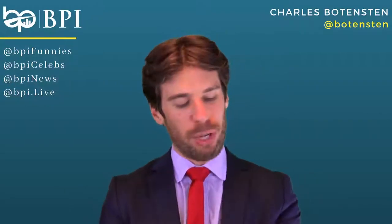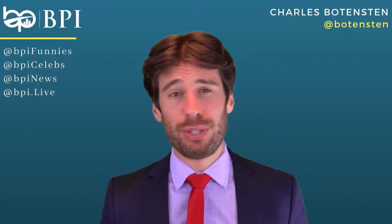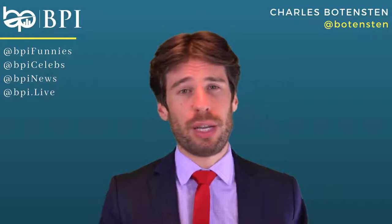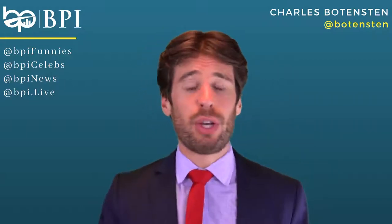Charles Botensten here from BPI. We're going to be talking about new construction and new construction 101. New construction in New York City may be a little bit different from where you are. You could be talking about a house, a neighborhood or a community, or it could even be a conversion.